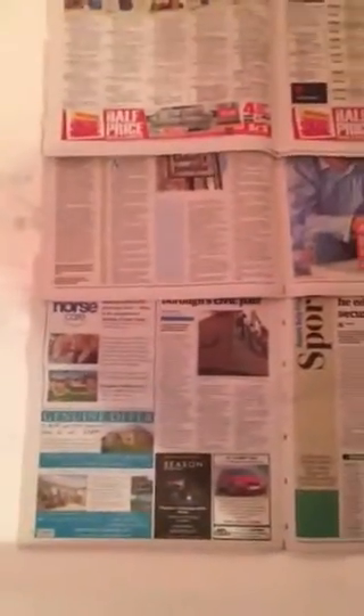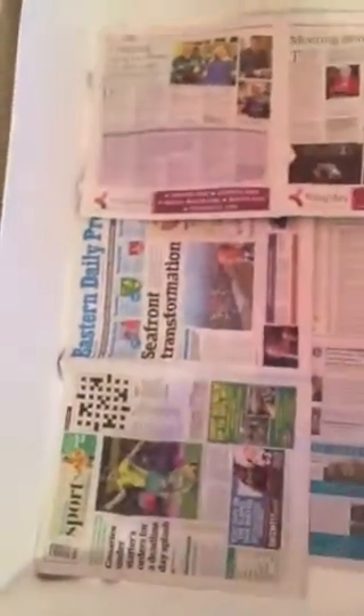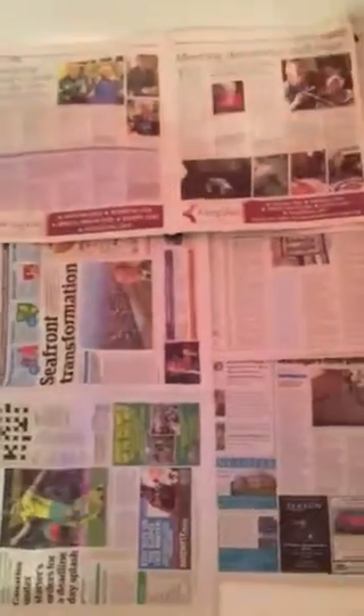If you have a similar whelping crate, I would not actually advise putting newspapers in the crate because it does stain it. Probably what we should have used is old towels and just put them in the washing machine with the bed. In fact I think I'm going to get some sorted out and try to give it a really good scrub to get the newsprint off. It just looks nicer without the newsprint on it.